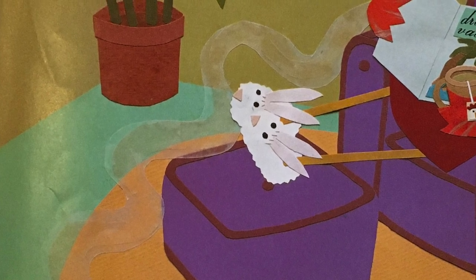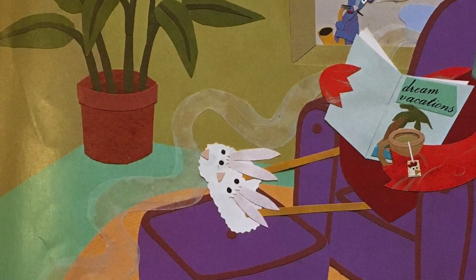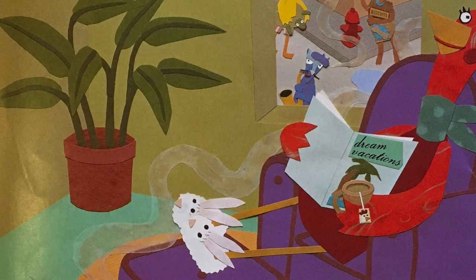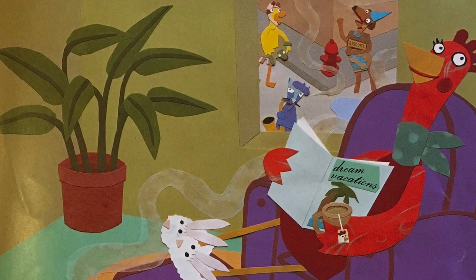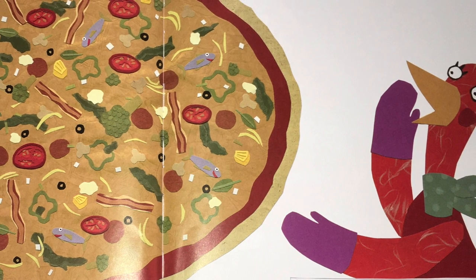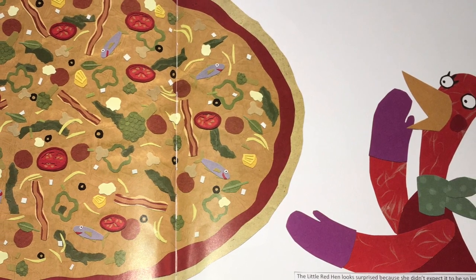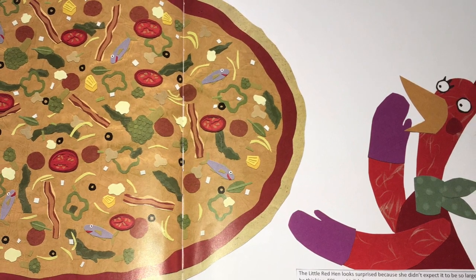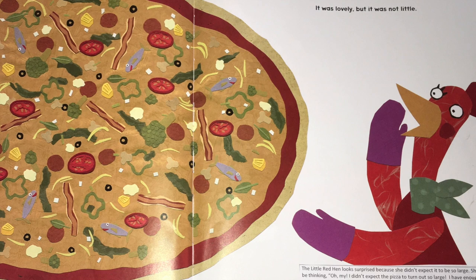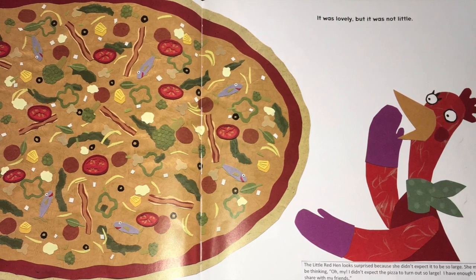The smell filled the room and floated out the window. Everyone take a deep breath in. Do you guys smell it too? And look, I see in the illustration the smell or the aroma is drifting outside. And look, the little red hen's friends are even noticing that delicious smell. My lovely pizza must be ready, she thought. It was lovely, but it was not little. Look at this pizza - the little red hen looks very surprised because she did not expect it to be so large. She must be thinking, oh my, I did not expect the pizza to turn out so large. I have enough to maybe share with my friends because I certainly cannot eat this all by myself.